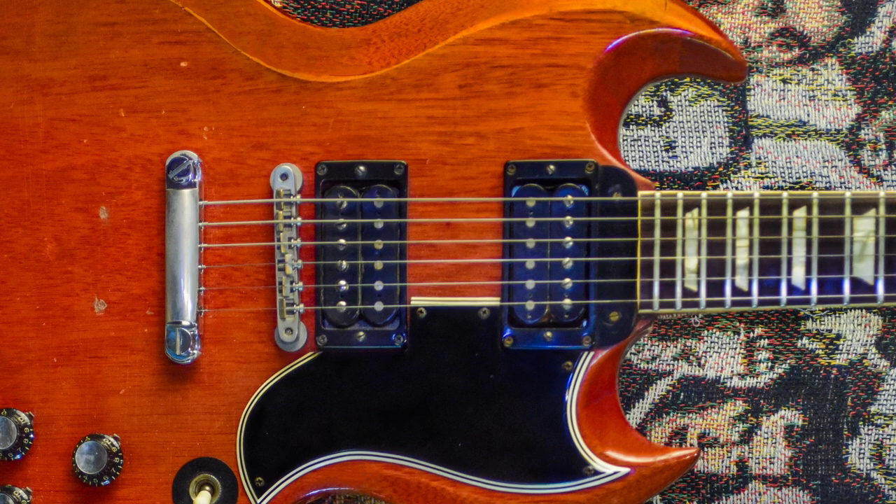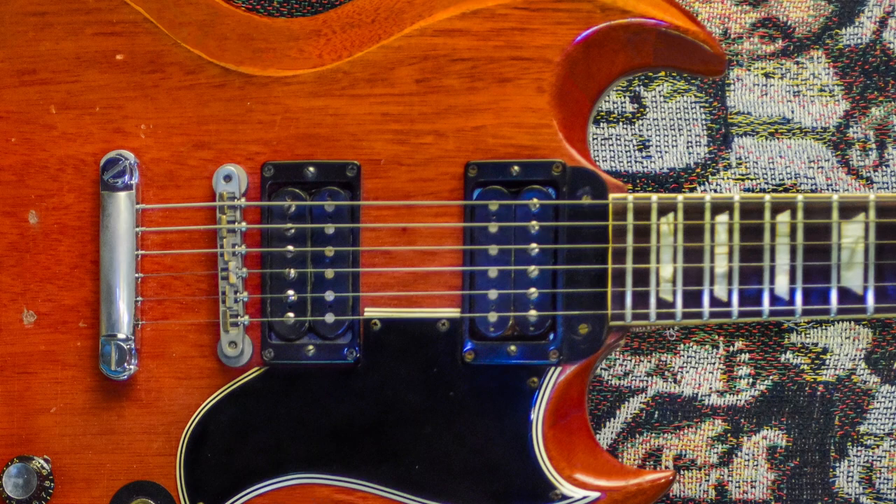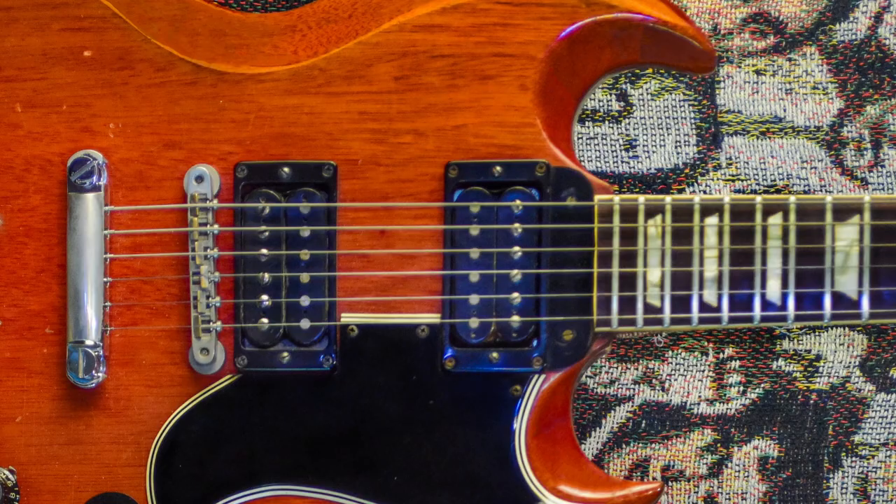John Lennon also used the same SG that George used on the White Album — they traded it. Now, I discovered something interesting: the neck pickup isn't exactly in the right place, which has something to do with the neck joint, and I was never truly happy with the sound of it.